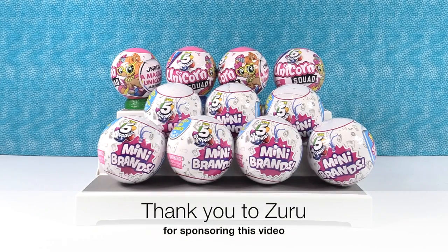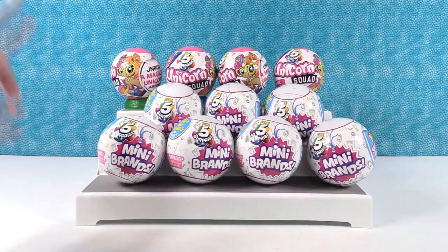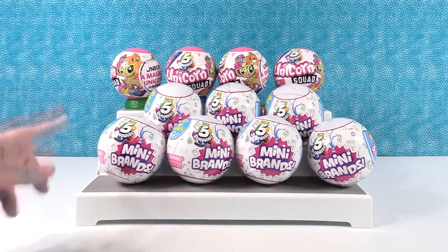Hey guys, it's Shannon and Paul, and we want to thank Zuru for sponsoring this video. Today we are super excited — you guys have been asking for them and we are opening the Five Surprise Mini Brands.